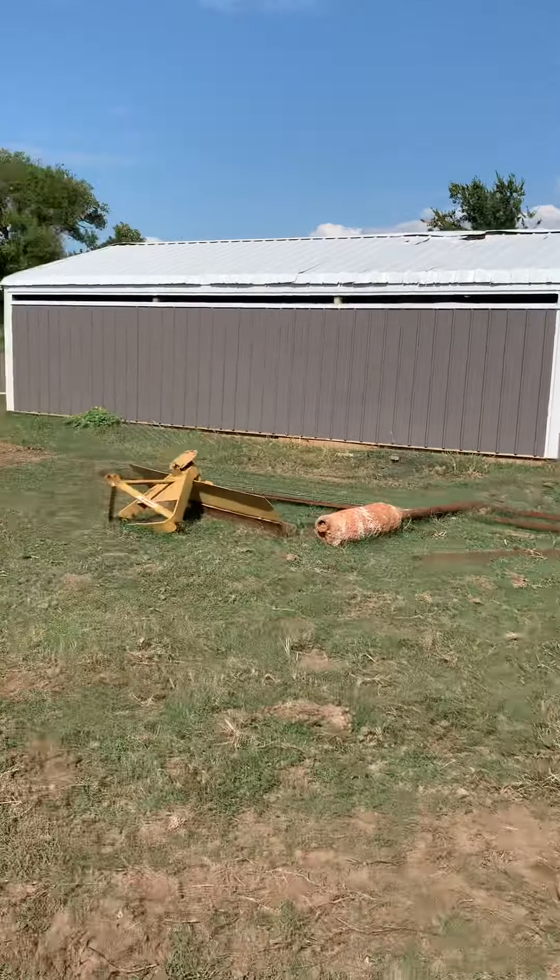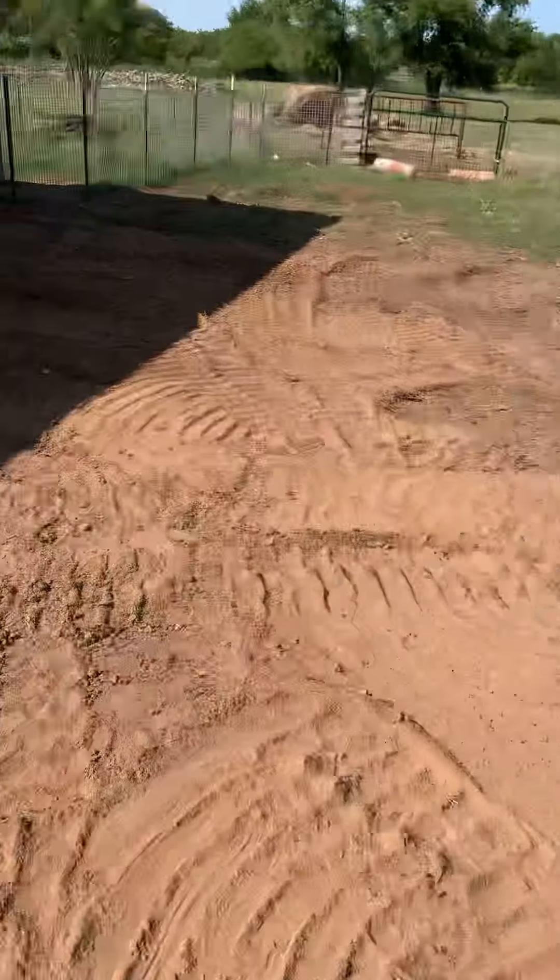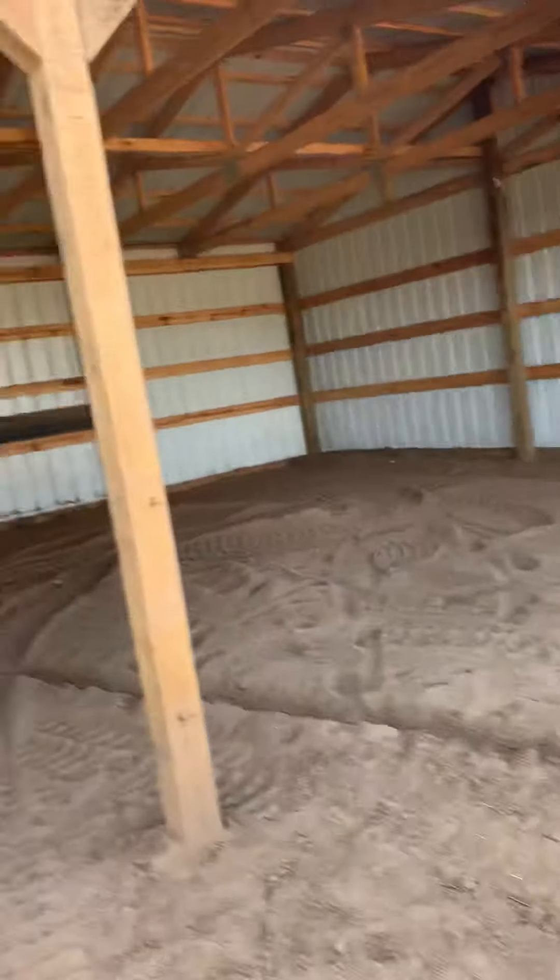So we have a mule and a bobcat, but my dad's using them right now so I can't show them. We have some more stuff over here so the goats can play around on it, and then a goat barn — we call this the goat barn.